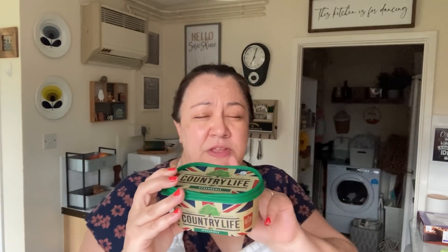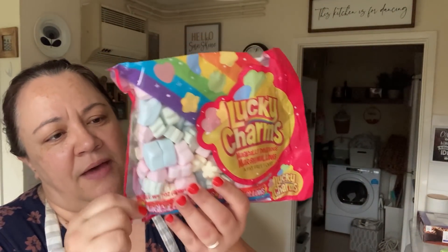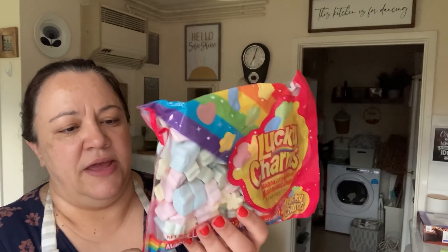I picked up some butter - this is spreadable Country Life, it was £2.75. I usually pay £2.20 for mine, a different brand, just the Tesco's own brand, but I'm not going to Tesco's. I got some more of these Lucky Charm marshmallows that Alex loved so much. Some tissues - these are Softy, they're probably rubbish but they were 79p. I prefer the Balm ones, the green packet from Clean Easy, but they didn't have it, so I just got those for now.